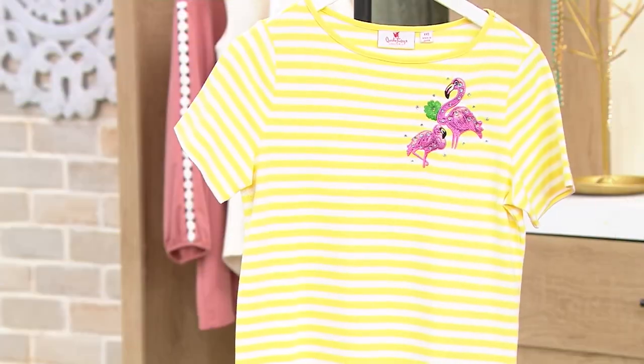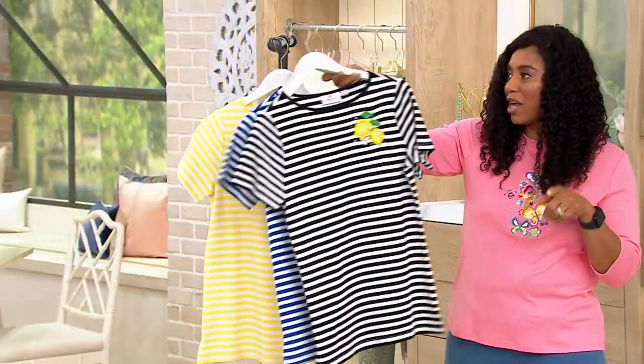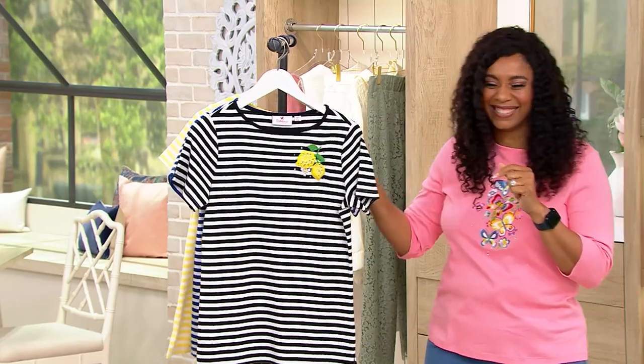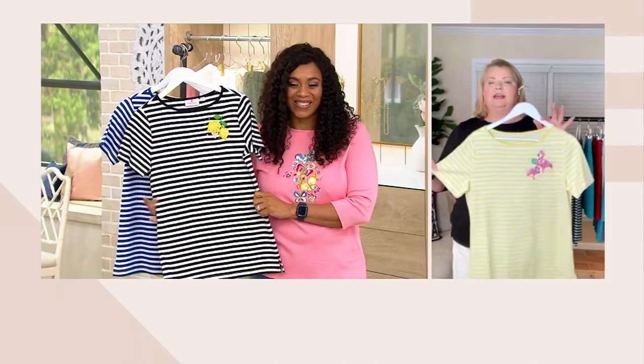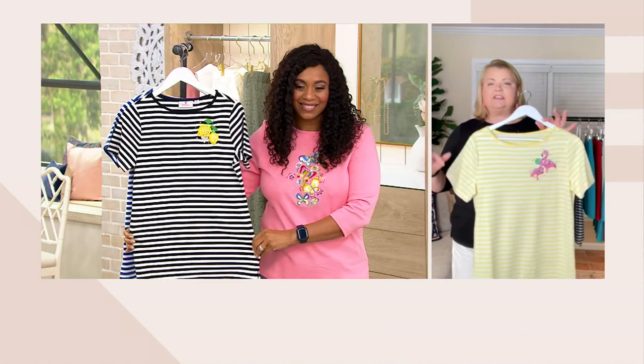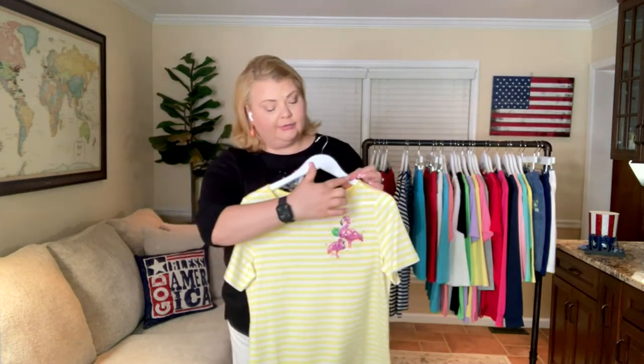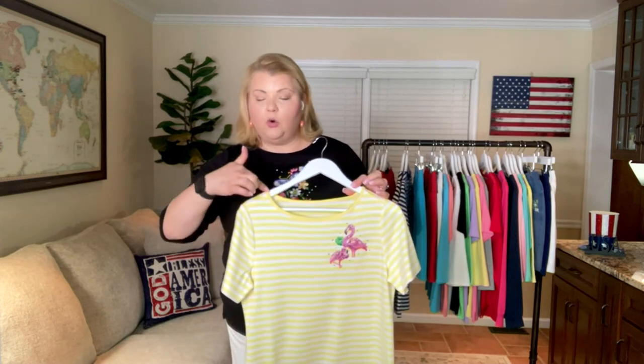We have fewer than 500 of these to go around, and it comes in extra extra small through 3X. Another one that was just reduced today — good thing you're watching. So, short sleeve, 60% cotton, 40% polyester, round neckline. This seems a little bit wider than the top that I have on. And we trimmed the whole neckline with the stripe color.